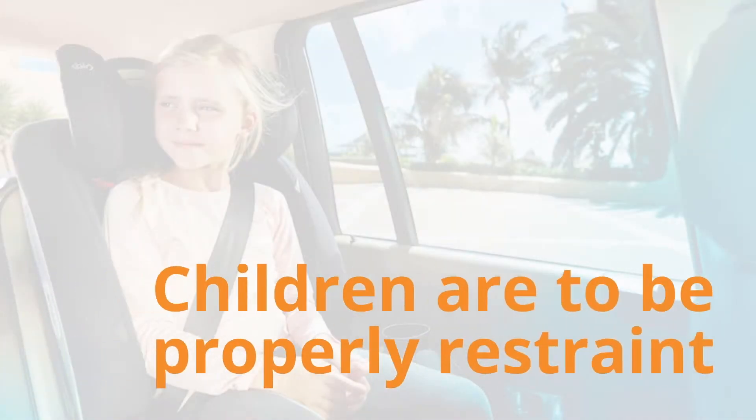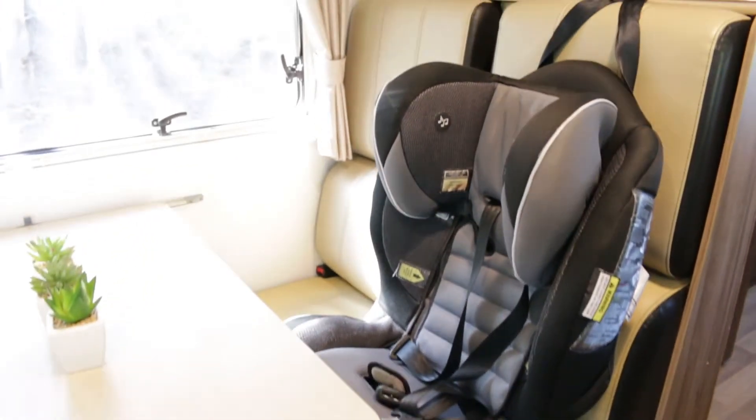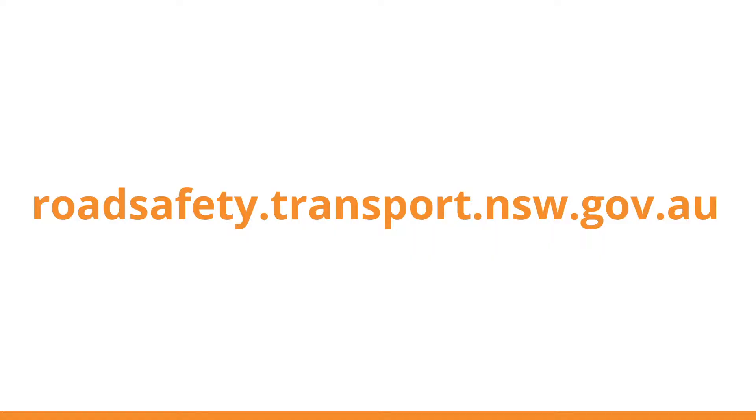Children ought to be properly restrained. All our motorhomes are fitted with anchor restraint points. For more information regarding the laws on children's restraints, log on to roadsafety.transport.nsw.gov.au. This link is in the description below.